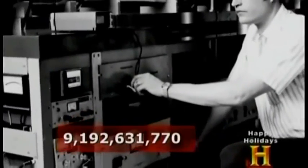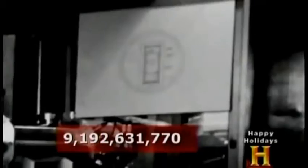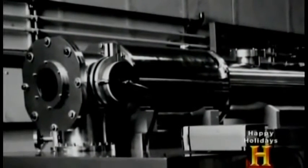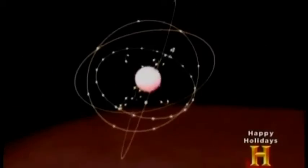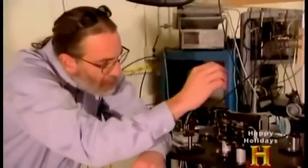The atomic second equals 9,192,631,770 oscillations in a cesium-133 atom. But building a device to accurately measure those oscillations wasn't easy. The clock must first select only cesium atoms in their lowest energy state, then excite them into a higher energy state. The cesium starts inside here, gets shot through this tube inside the clock, at which point there's a vapor — a gas of cesium atoms in there.